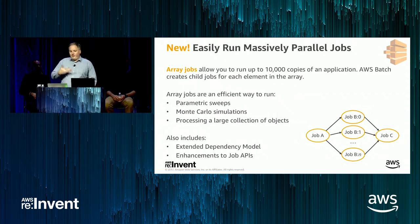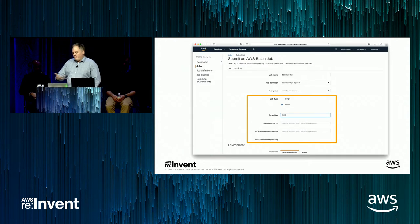If you submit a job named job B with 10 copies, you'll have 10 jobs in your queue with that same job ID but with suffixes colon zero, colon one, colon two, through nine. You can submit these jobs using the AWS Batch console, where you specify the array size. We also have some updates to the dependency model with array job submissions.